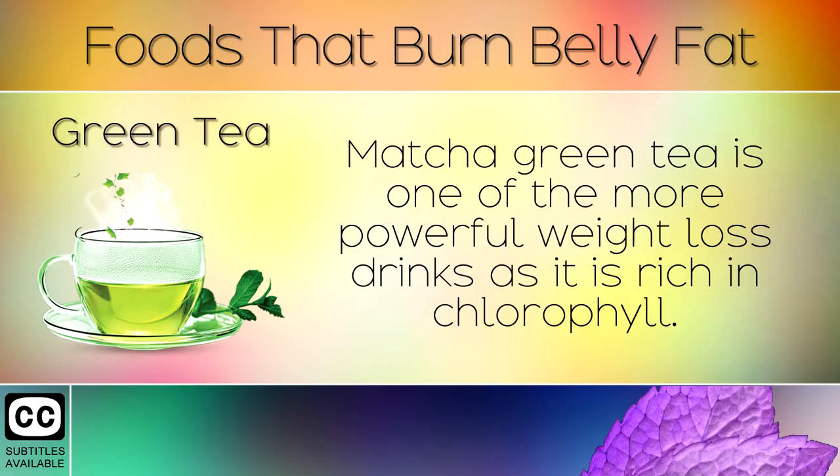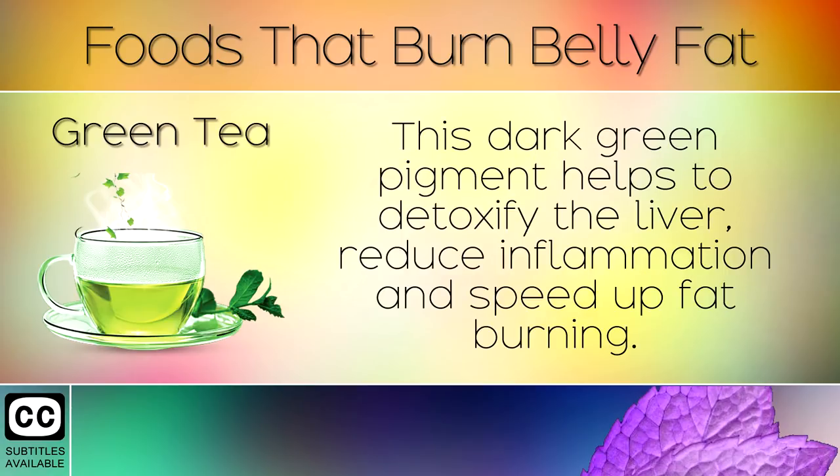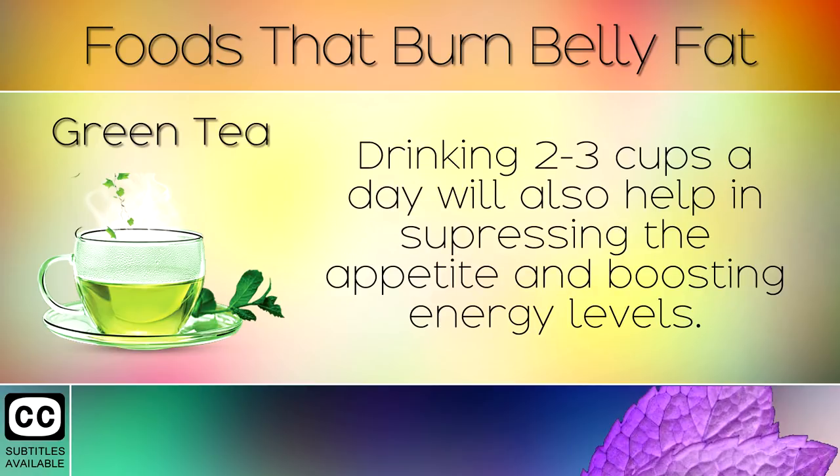8. Green Tea. Matcha green tea is one of the more powerful weight loss drinks as it is rich in chlorophyll. This dark green pigment helps to detoxify the liver, reduce inflammation and speed up fat burning. Drinking 2-3 cups a day will also help in suppressing the appetite and boosting energy levels.